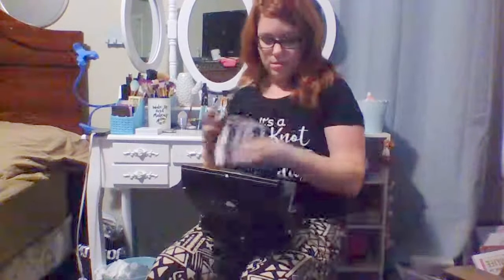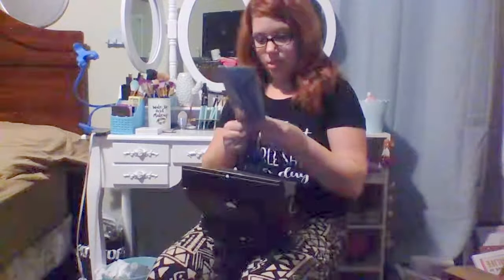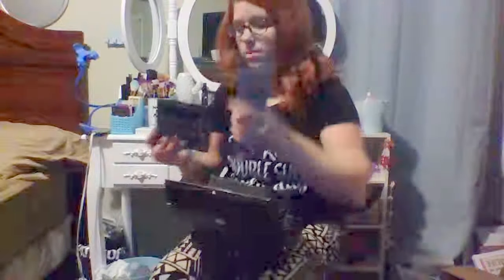Caribbean Queen, by the way, is the theme for this box. Now you'll get three Luxie brushes: a 516 duo fiber powder, a 660 precision foundation, and a 522 tapered highlighter. Let's see how much they retail for. This is $42. Wow.